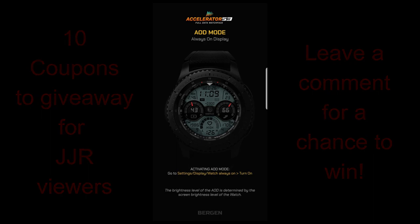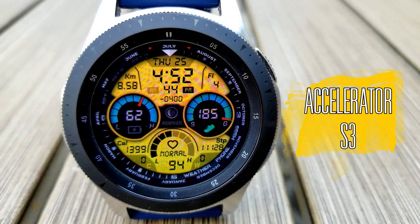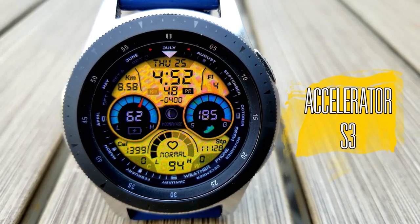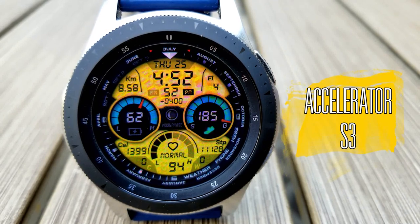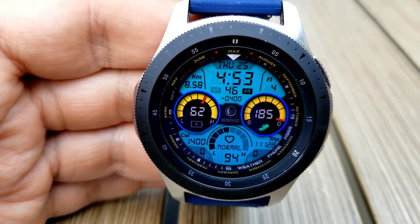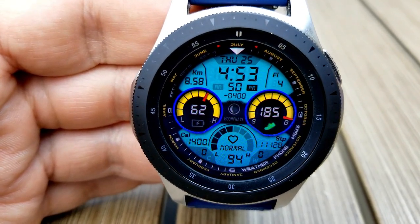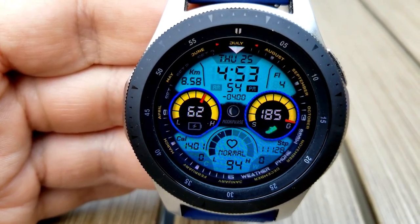It's called Accelerator S3. Boy, am I really digging both the design and the style of this one. There's just so many things that I like about this all-digital face. I really like the layout and the flow of the information on the display. I love those two large dials and how they contrast against the large LCD panel for the background, and I really like the color customizations because you have over 6,000 combinations to choose from.